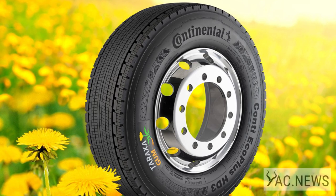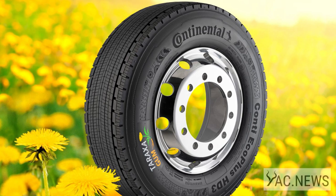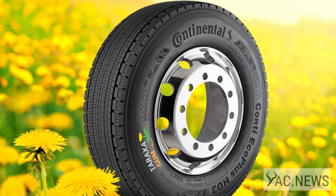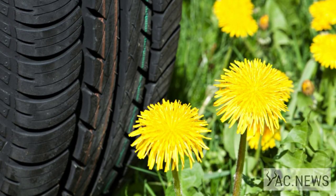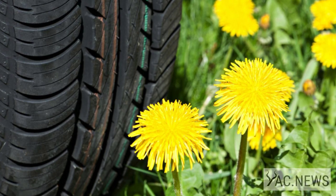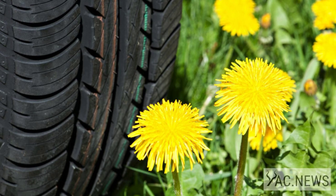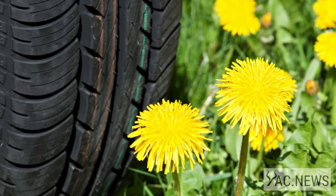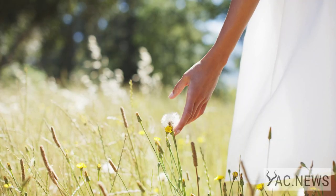Why dandelion rubber? There are now dandelion rubber tires produced by Continental Tires called Taraxagum, which is the genus name of the species. They even won the German Sustainability Award 2021 for their bicycle tires. "The fact that we came out on top among 54 finalists shows that our urban Taraxagum bicycle tire is a unique product that contributes to the development of a new, alternative, and sustainable supply of raw materials," said Taraxagum's head of development, Carla Recker.